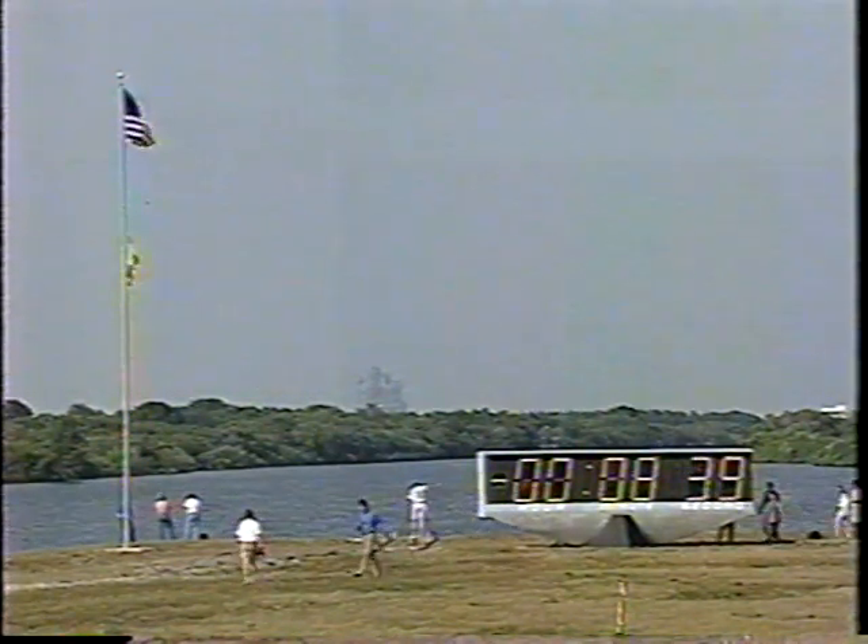On this flight, we will retrieve astronaut Andy Thomas, who has been in space now for the past four months.